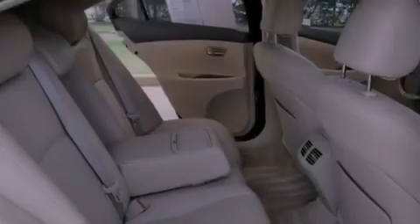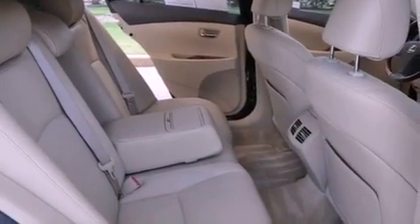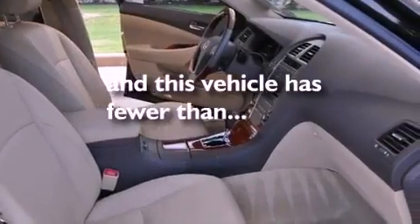Additional features include an engine immobilizer theft deterrent system, a low tire pressure indicator, a HomeLink feature, and this vehicle has less than 34,000 miles.